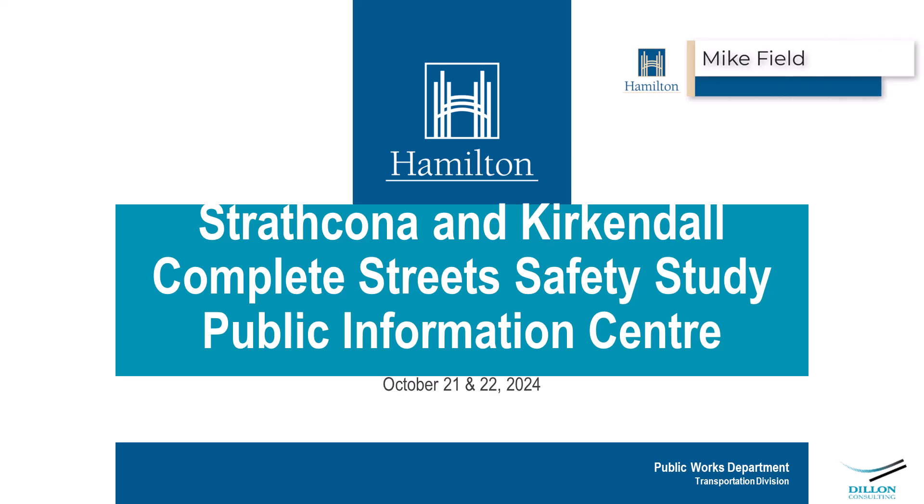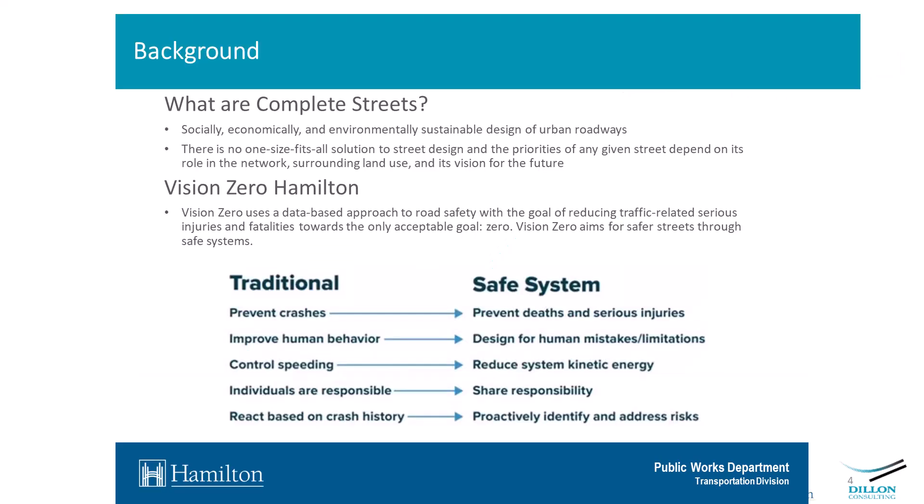Hi, I'm Mike Field. I'm the Manager of Transportation Operations, and I just want to go over the Strathcona and Kirkendall Complete Street Study, PIC number two. I'll start off explaining some of the context to the study for those that are not familiar with it or just want a refresher of where this came from.